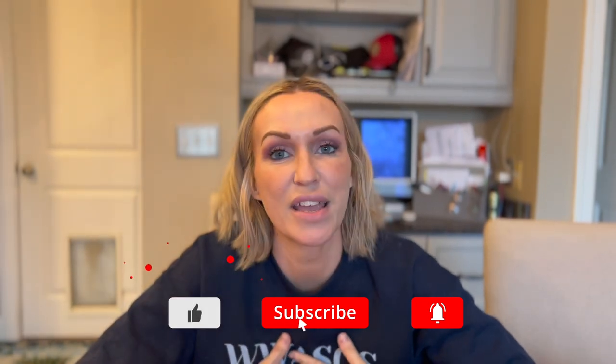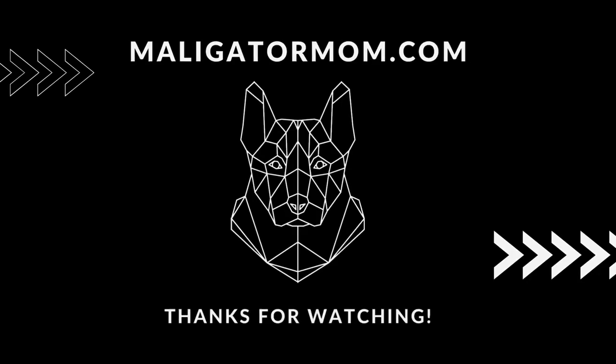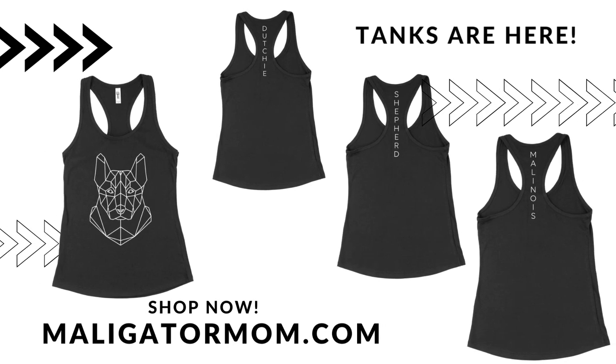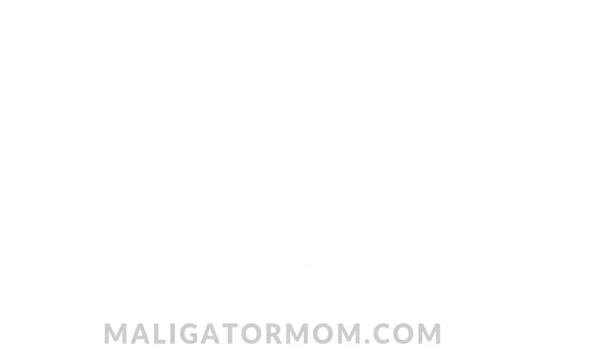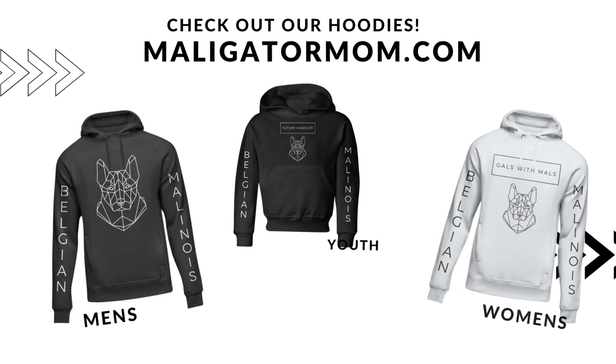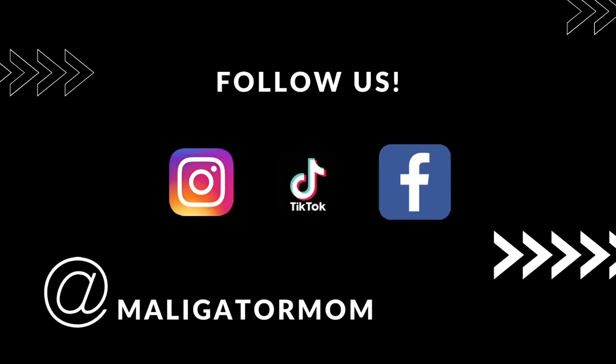All right guys, that's going to wrap it up for today's video. Thanks for hanging out with me on your Saturday morning. As always, please make sure that you like, subscribe, comment, and share all that good stuff. I will see you guys on Discord and I will see you guys here at same time next week. Bye.